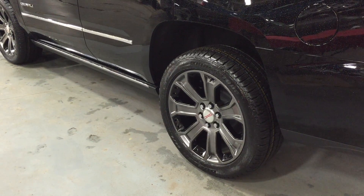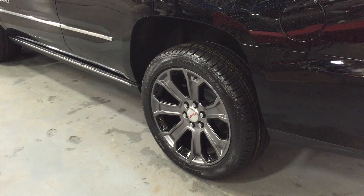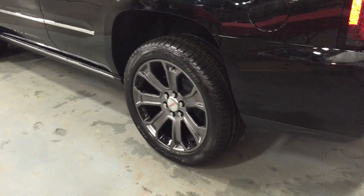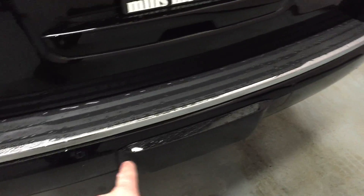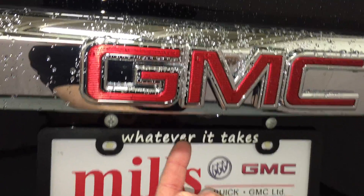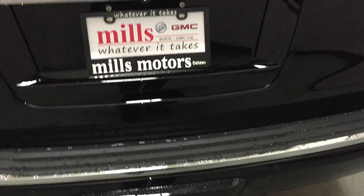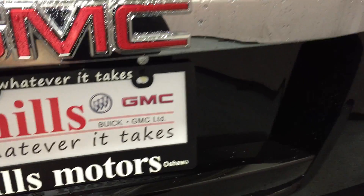Here you can see the assist steps are retracted and tucked away nicely. Here's a look at the 22-inch seven-spoke aluminum wheels with black inserts — this was dealer installed. Coming around to the back, you have your ultrasonic park assist sensors all along the bumper and your rearview camera right there, so whether you're attaching a trailer or just backing up and parking, it makes things easy.